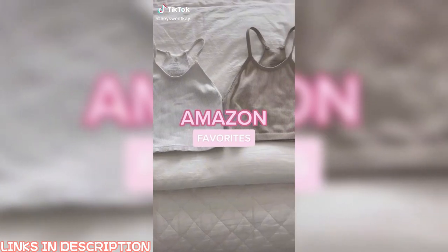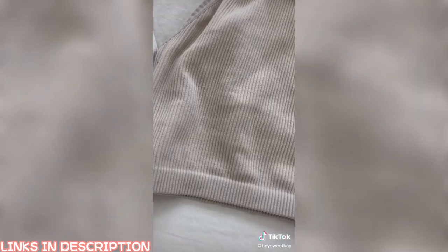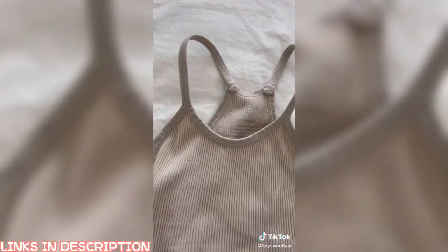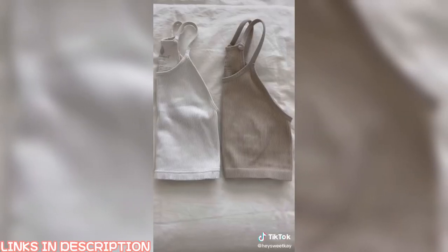Amazon favorites: these crop tanks are the best Free People alternative. You get two for $27 instead of one for $30. The ribbed silhouette is nearly identical, and the top straps have the same cut — even the bottom seams match. The only noticeable differences are the logo on the back, and the Free People version tends to pill in the wash whereas the Amazon one does not.